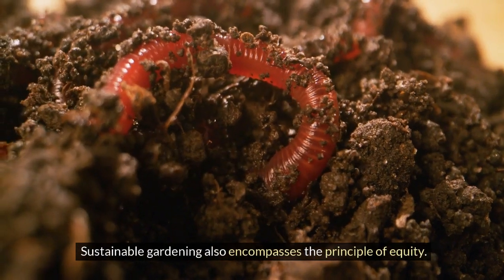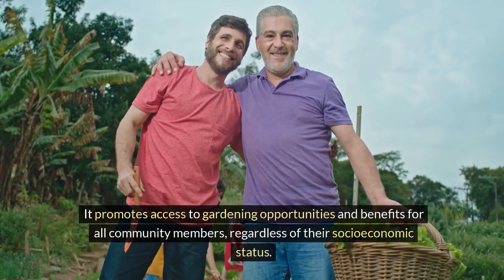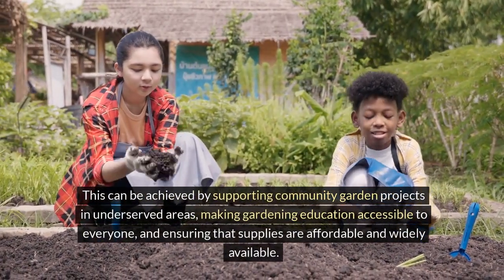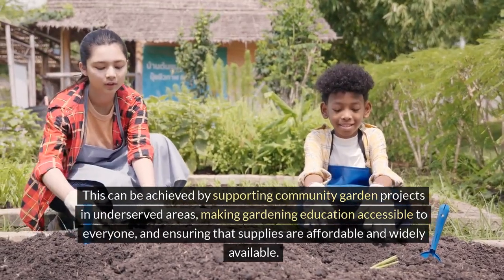Sustainable gardening also encompasses the principle of equity. It promotes access to gardening opportunities and benefits for all community members, regardless of their socioeconomic status. This can be achieved by supporting community garden projects in underserved areas, making gardening education accessible to everyone, and ensuring that supplies are affordable and widely available.